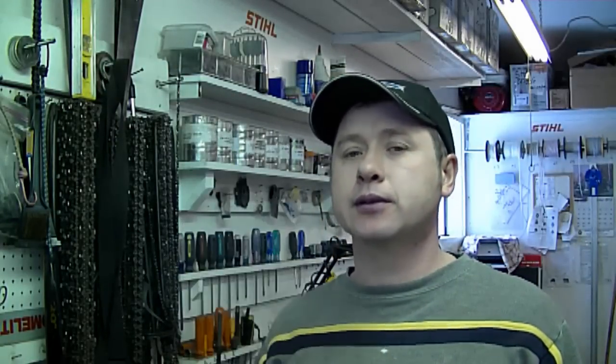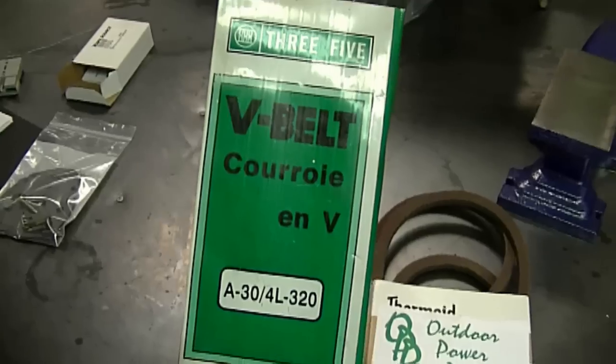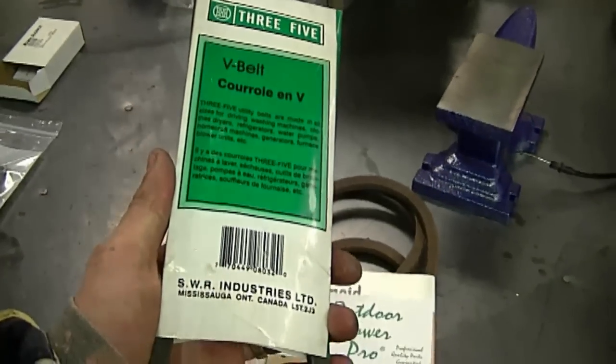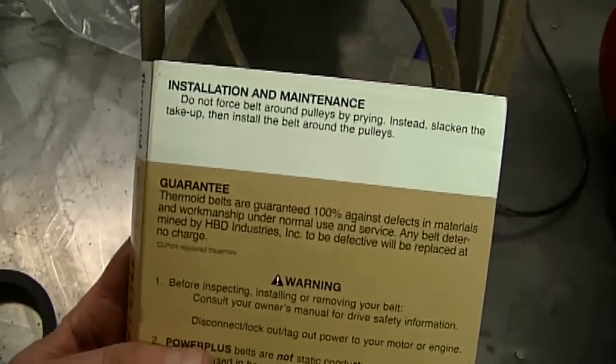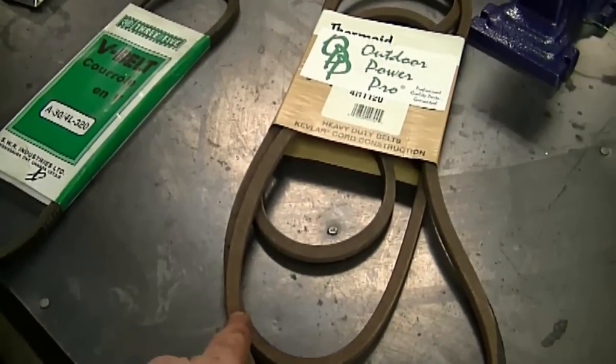A YouTuber asked should he use Kevlar belts in outdoor power equipment. My answer is definitely yes - Kevlar belts are much stronger than ordinary belts. Here's a belt that would cost about a third the price of a Kevlar belt - this is the kind you'd use on an air compressor or drill press for something that doesn't require much strength. This other belt is Kevlar - it'll usually say on the package if it's Kevlar, or if it says it's for outdoor power equipment, you know it's Kevlar. If you put a cheap belt on outdoor power equipment, it's not going to last half as long.